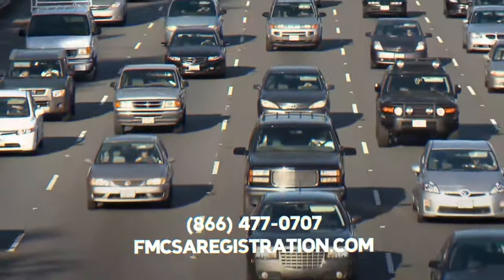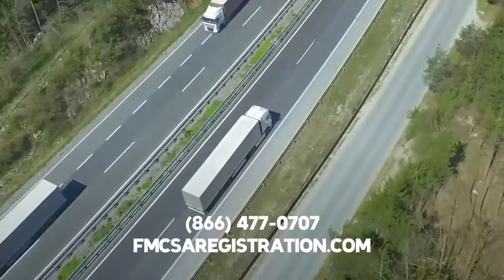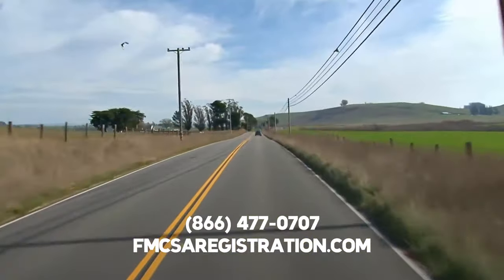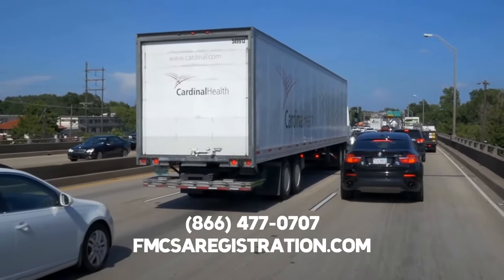Your fourth and final step for getting a DOT number is to mail your physical application to the FMCSA or submit your online registration through the FMCSA website.